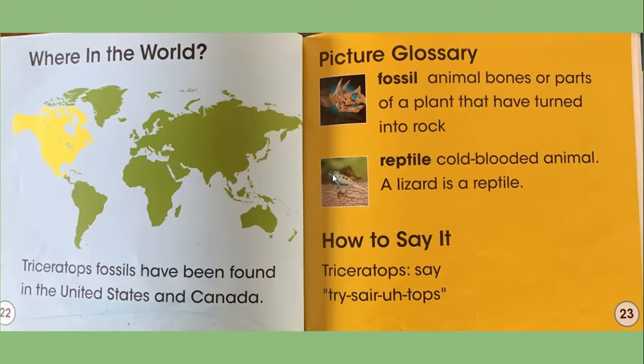Where in the world? Triceratops fossils have been found in the United States and in Canada. If you look at the map, you'll see where it's coloured yellow — those are the areas where Triceratops were found.